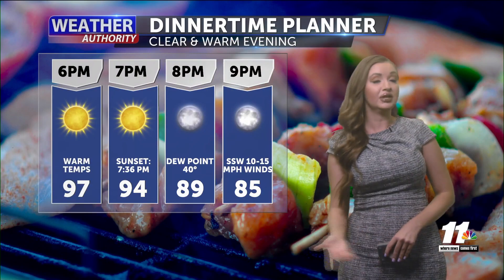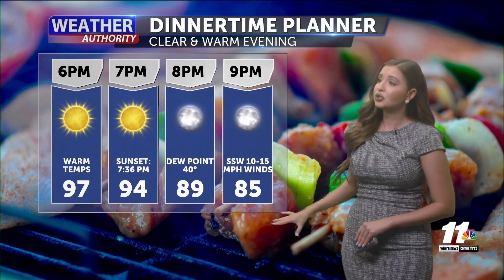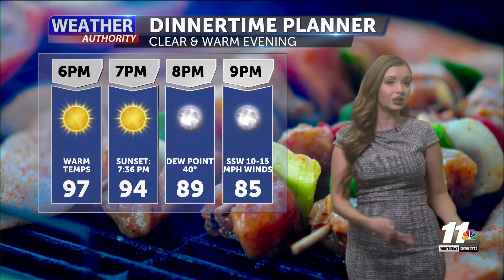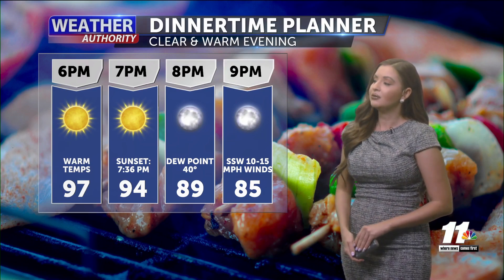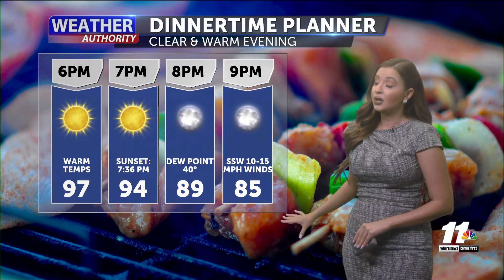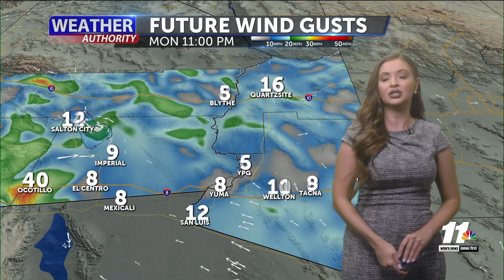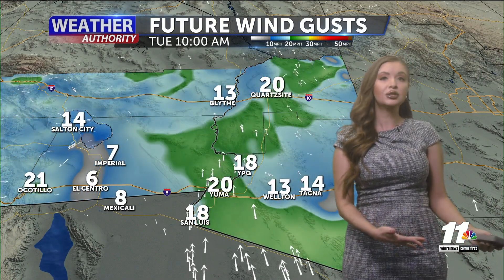For the rest of our evening today, it's looking pretty enjoyable. We'll see clear skies, and temperatures are going to continue to be on the warm side. Even going into our six o'clock hour we'll still be in those upper 90s, cooling off just slightly but still a little bit warm out there. Winds are going to stay fairly light, so take full advantage of these nicer conditions once that sun goes down.